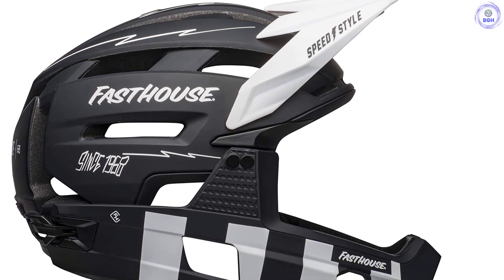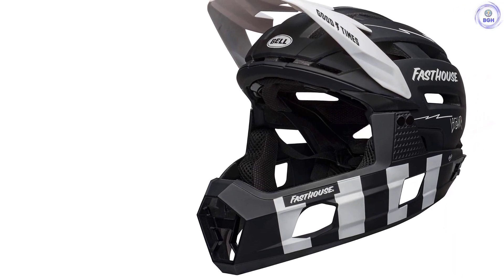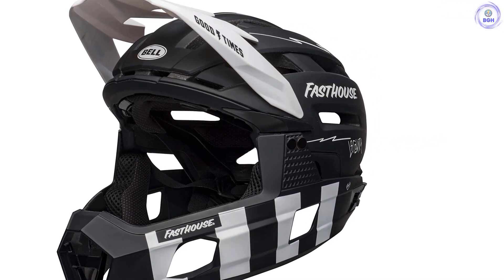For visibility, the visor also has three positions, so if you're going uphill you can push it back so it's not obstructing your view. Ultimately, if you're a serious mountain biker, the Bell Super Air R may be the best investment you can make.